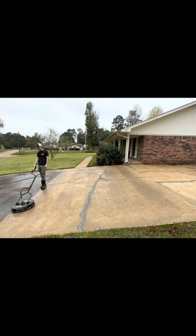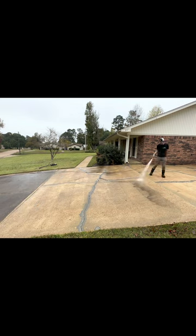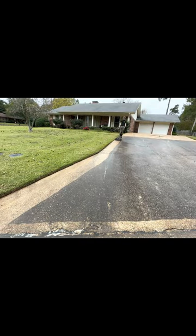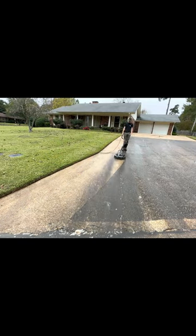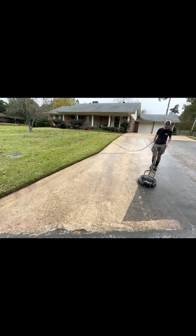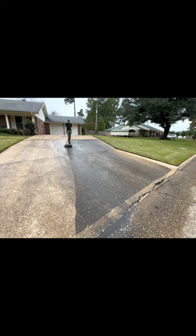I randomly came across this house and knocked on the door and offered to do it completely free for her, and she was the most deserving woman I could have ever done this for. She told me her driveway's never looked this good, but although this really increased the curb appeal of her house, the functional side behind doing this work is much more important.